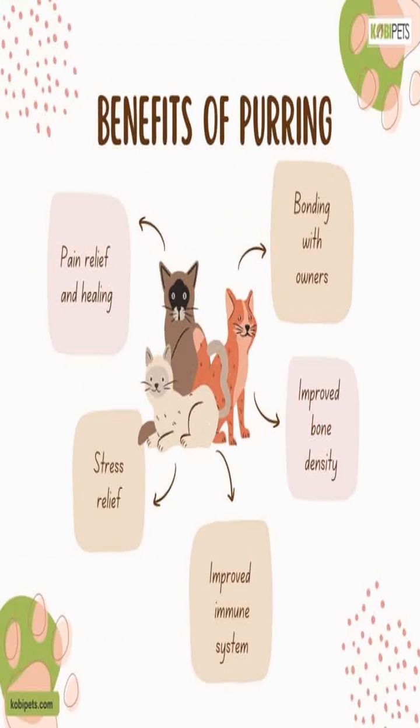Recent studies have suggested that the low-frequency vibrations produced during cat purring may have therapeutic benefits for humans as well. Some researchers believe that exposure to these vibrations can help reduce stress, anxiety, and even pain in individuals who interact with purring cats or use specially designed devices that mimic the sensation of cat purring.